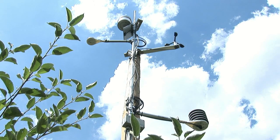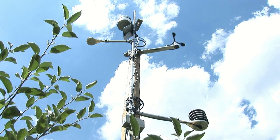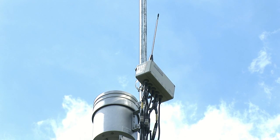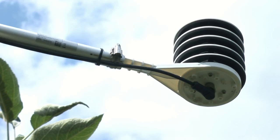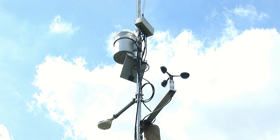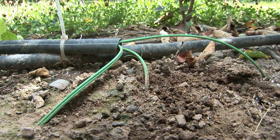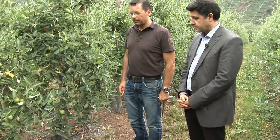The automatic control operation is based on a continuous collection of data. A weather station in the middle of the farm monitors temperature, amount of rainfall, solar radiation, and wetness of leaves. Sensors near the roots of the trees measure the soil's moisture at depths of one, two, and three feet.